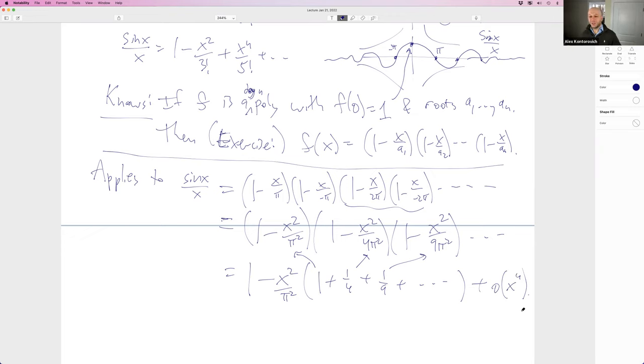He compares this product expansion to the Taylor series for sin(x)/x, aligning coefficients. He sees that the coefficient of x² in the Taylor series, which is -1/6, must equal -1/π² times ζ(2). Therefore 1/6 = ζ(2)/π², giving ζ(2) = π²/6. That's his proof. It's absolutely incredible.